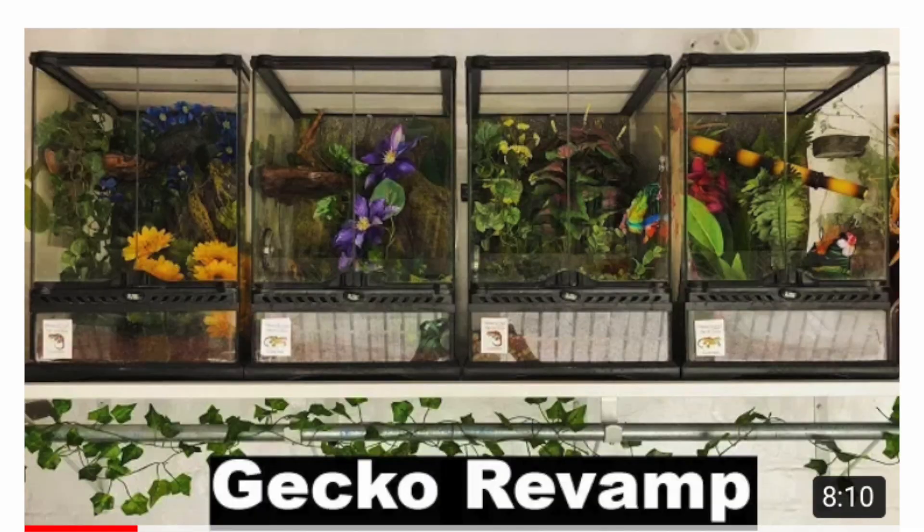The first thing I noticed is enclosure size requirements. I've done a lot of care videos in the past and in nearly all of them my idea of size requirements has changed and definitely increased from whatever I was saying in those videos. In the past I would say that crested geckos and gargoyle geckos were fine in a 12 by 12 by 18 enclosure, and that is just so inadequate from how I feel right now.